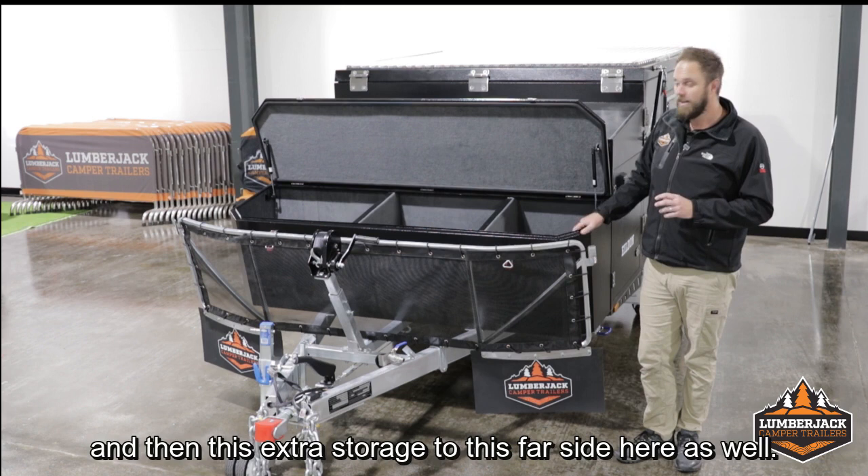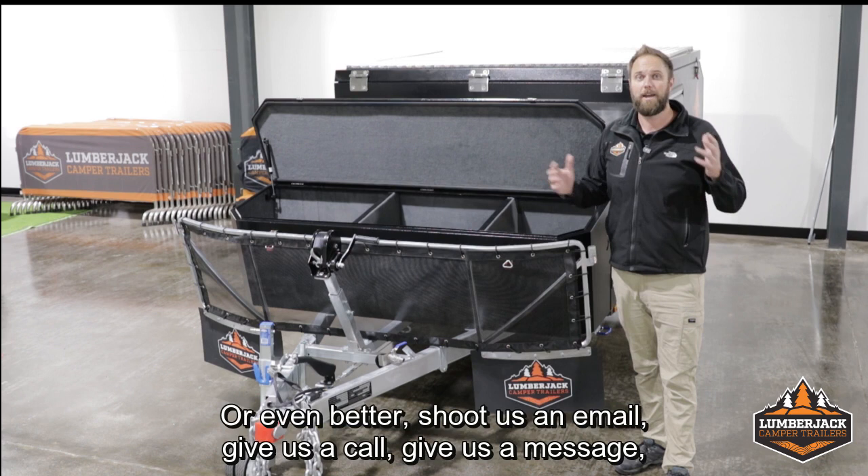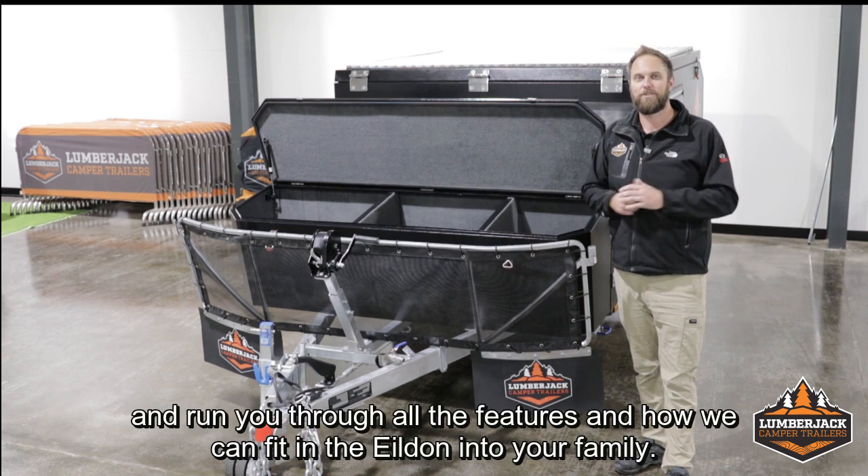That's it guys, that's the Yildon. If you want some more detailed shots, you can have a look on our website and check out the gallery section on the Yildon page — there's a stack of detailed photos on there too. Or even better, shoot us an email, give us a call, give us a message. I'd be more than happy to have a chat to you and run you through all the features and how we can fit the Yildon to your family.